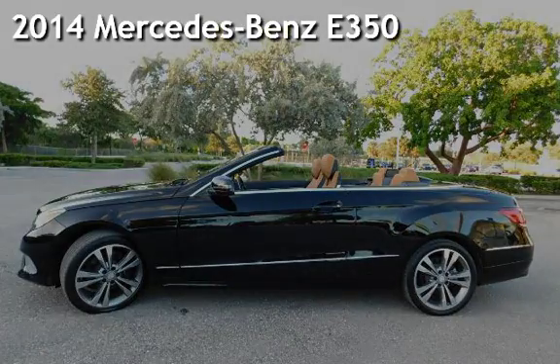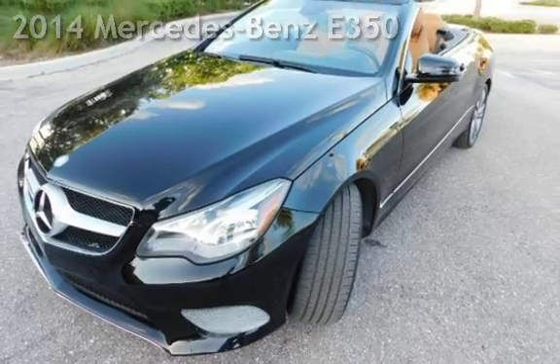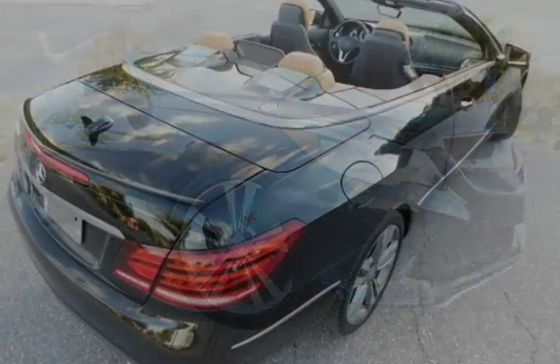Presenting a pre-owned 2014 Mercedes-Benz. This two-door convertible has a six-cylinder, 3.5-liter V6 engine, with rear-wheel drive, and a seven-speed shiftable automatic transmission.